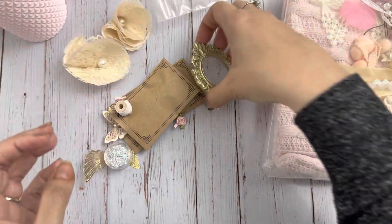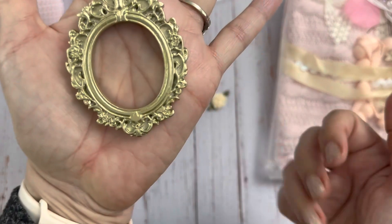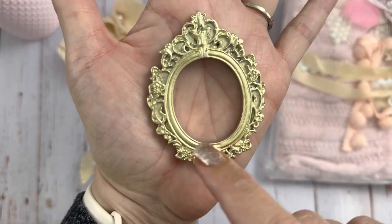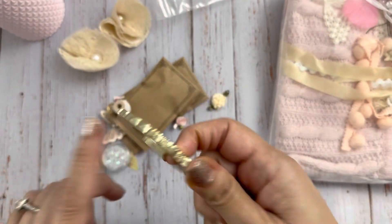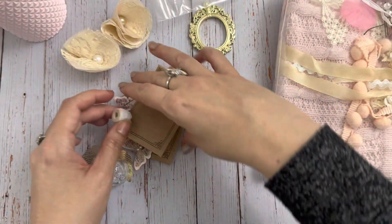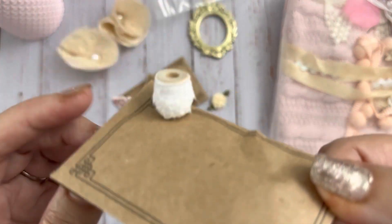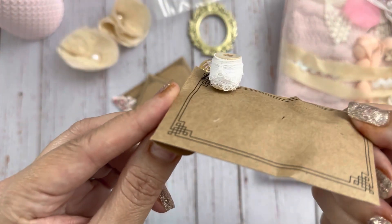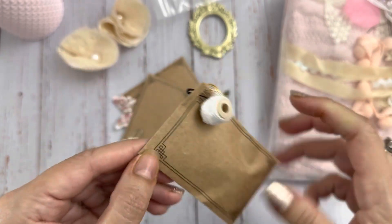So pretty, and then you get this gold frame — super cool and lightweight, I love that, it's very pretty. Oh, look how she decorated the little bag — it has a little lace on a spool and this little bead dangling.